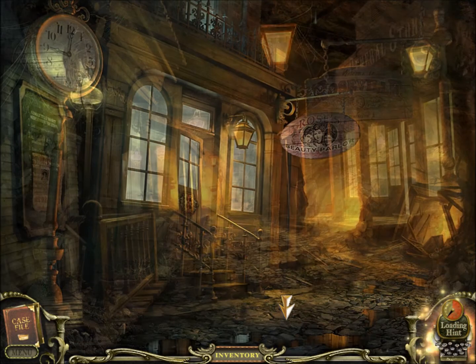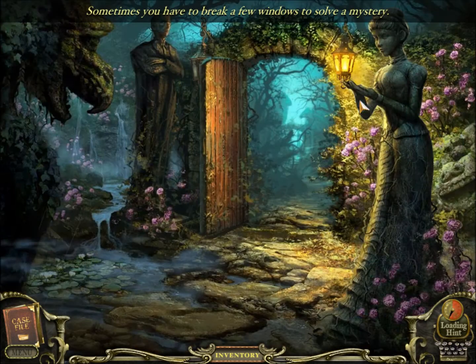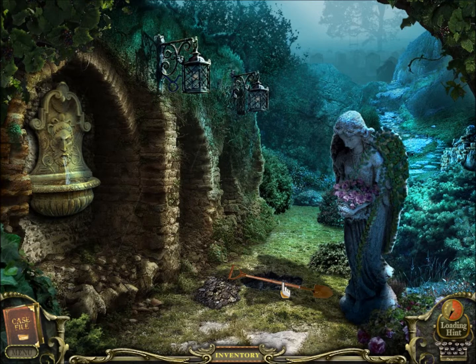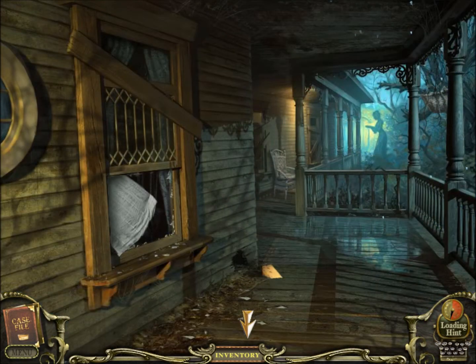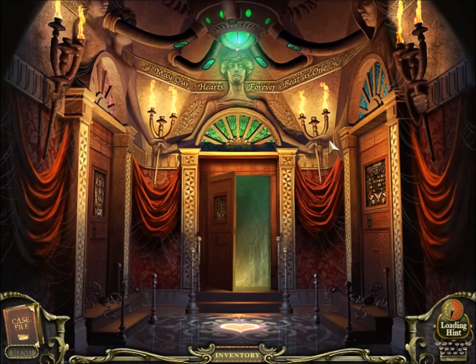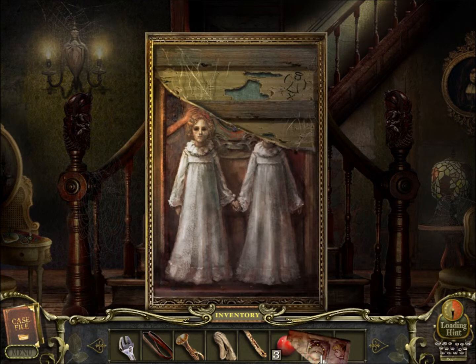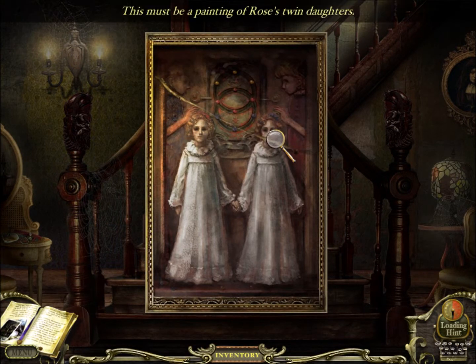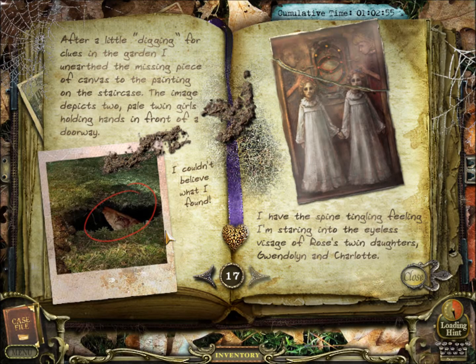A shovel right here — how convenient. Let's dig this up. Wow, that wasn't very deep actually. So that clearly is the top of a painting — a perfect match. This must be a painting of Rose's twin daughters. After a little digging for clues in the garden, I unearthed the missing piece of canvas. The image depicts two pale twin girls holding hands in front of a doorway — I have the spine-tickling feeling I'm staring into the eyeless visage of Rose's twin daughters, Gwendolyn and Charlotte.